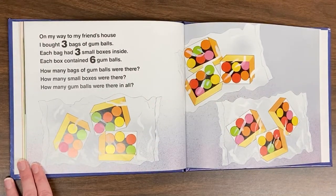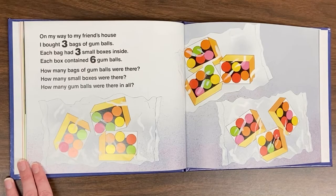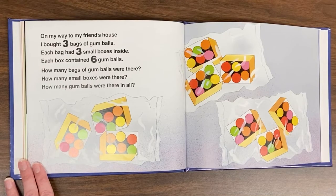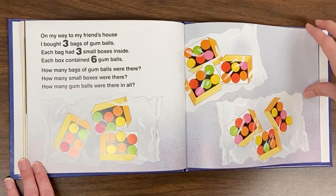On my way to my friend's house, I bought three bags of gumballs. Each bag had three small boxes inside. Each box contained six gumballs. How many bags of gumballs were there? How many small boxes were there? How many gumballs were there in all?